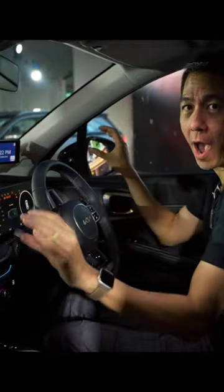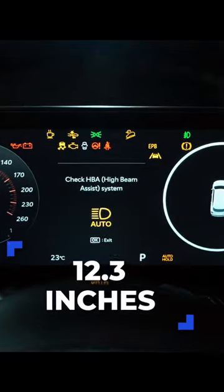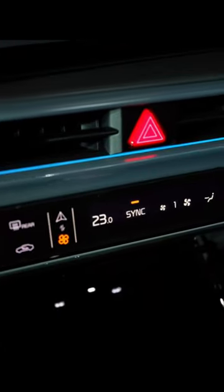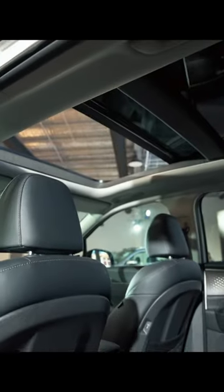Inside, there's a long curved display with two screens — 12.3 inches and 12.3 inches. This panel doubles as AC controls and entertainment switches. There's plenty of room inside for everyone in the family, and I mean everyone.